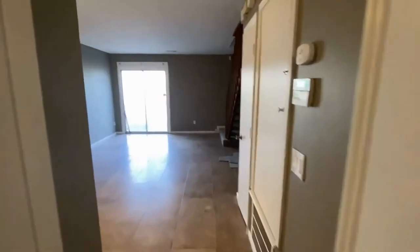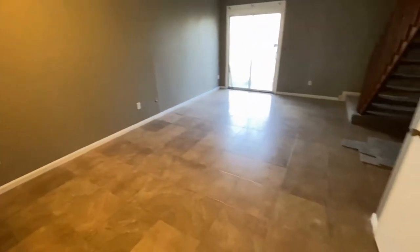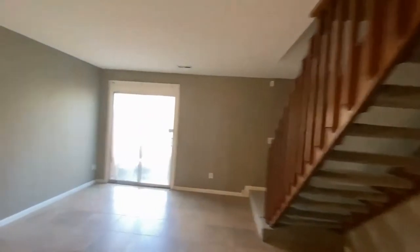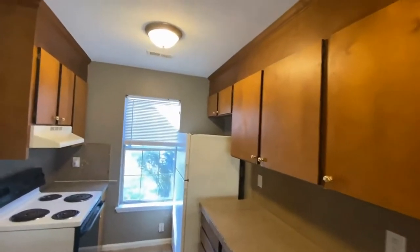As you can see, there's all tile flooring on the first level. Neutral colors throughout — it's been freshly painted. This is a very large great room, and there is a pass-through counter to the kitchen.